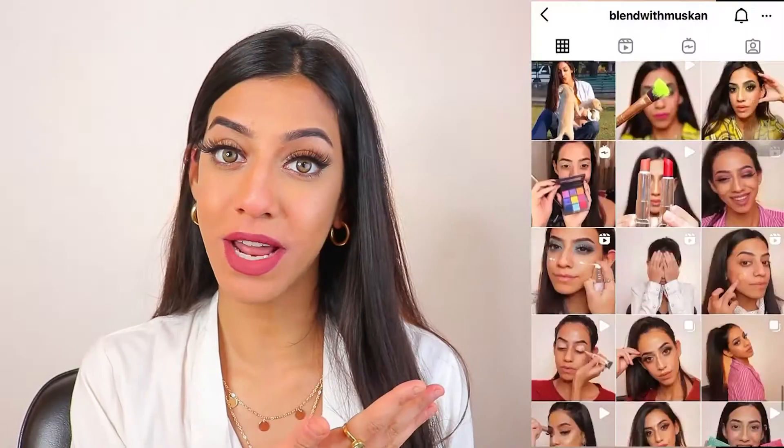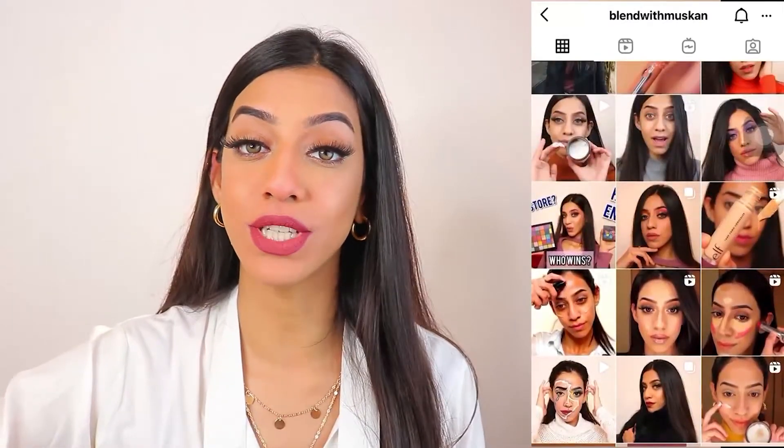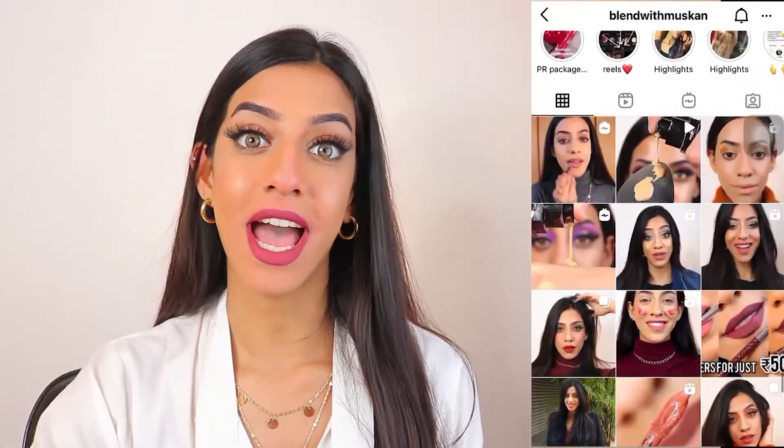But before we get started, don't forget to subscribe to the channel Blend with Muskaan. You can also follow my Instagram, which is the same handle — hundreds of makeup tutorials, reels, IGTVs and a lot more.